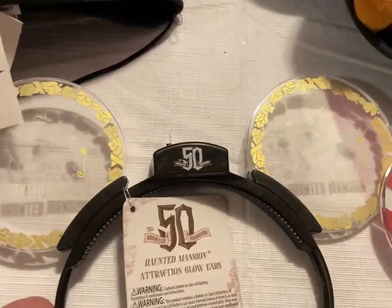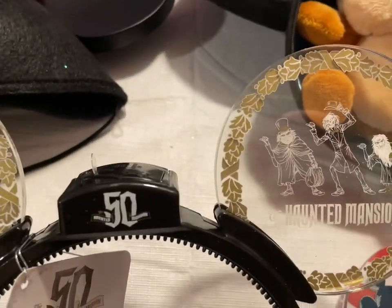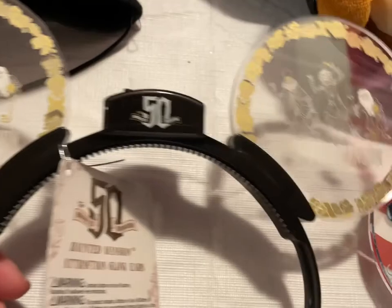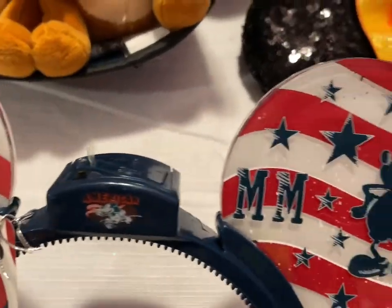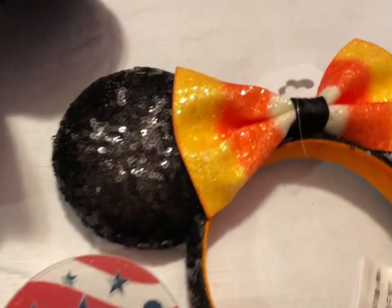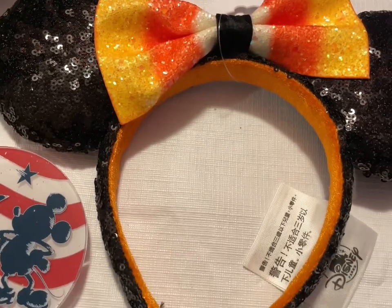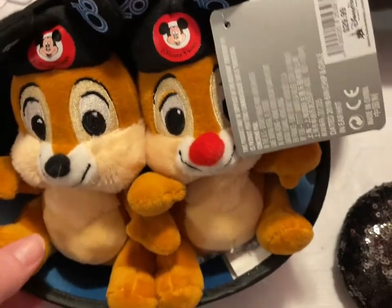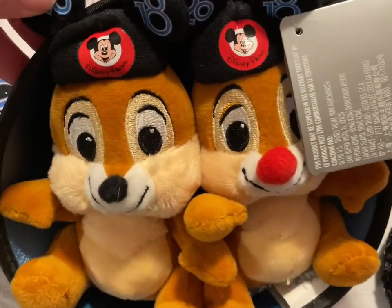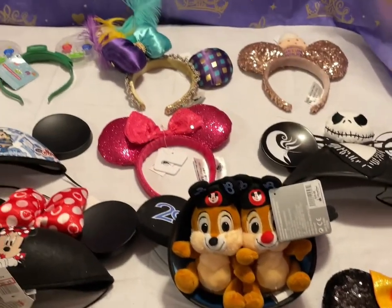We have the 50th anniversary, the light-up Haunted Mansion ears, the light-up Americana Mickey Mouse ears, the candy corn ears, and a 2018 hat with Chip and Dale inside wearing their own little hats. Each one of these items are going to be $15.